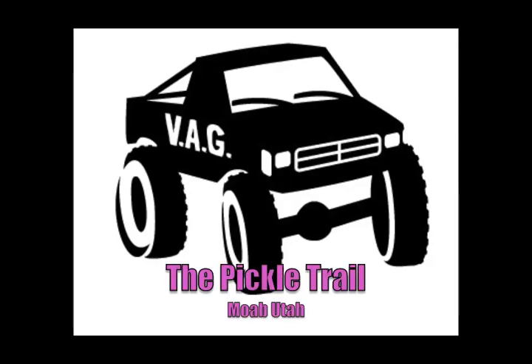In this video, I'm going to show you how to get to the Pickle Trail in Moab, Utah. It's a rock crawling trail northwest of town.